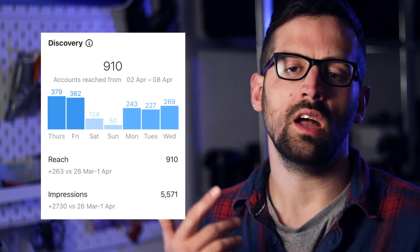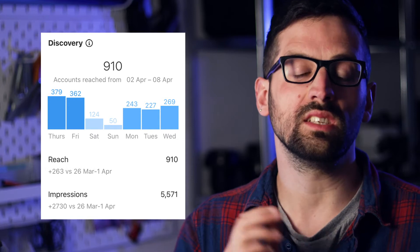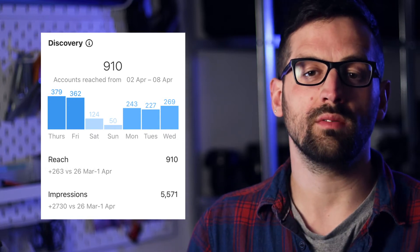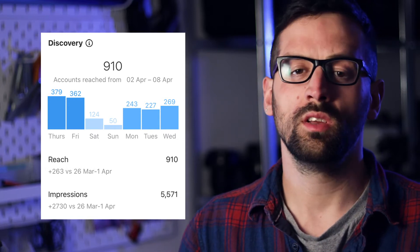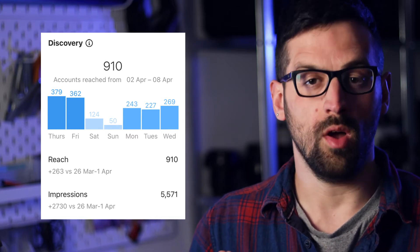So first up, we've got the discovery tab and this tells you how many people have discovered your account in the last seven days. For me, this is the most important one because this is the amount of eyeballs you are getting on your profile. So you can see over seven days, I had 910 people discover my profile — not bad.